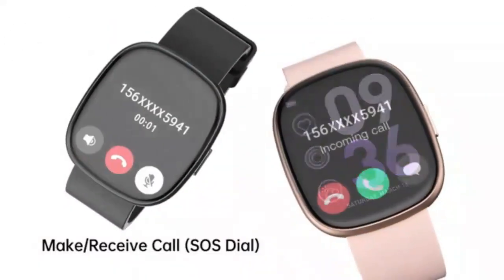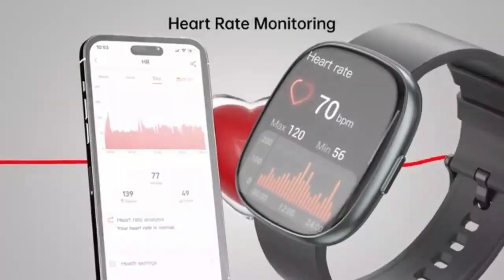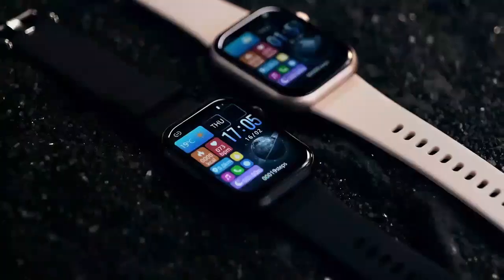Stay tuned as we dive into its top features, design, and everything you need to know about this amazing smartwatch. Don't forget to like, subscribe, and hit the bell for more reviews and tech updates. Let's get started.